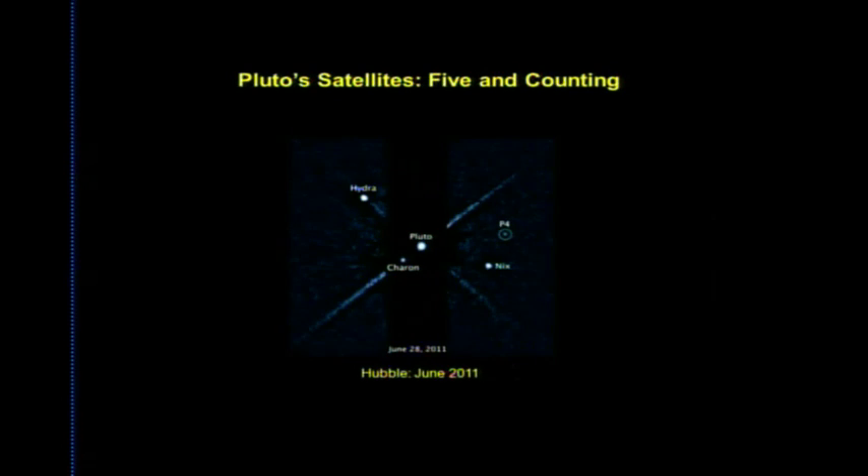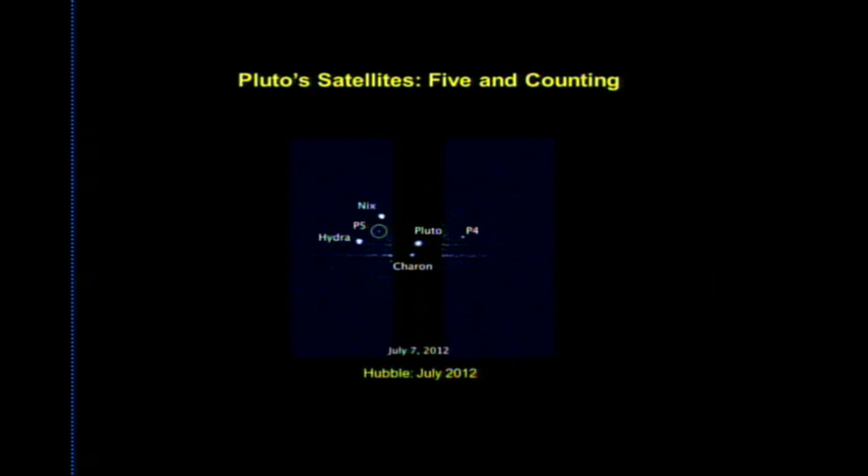In 2011 a new technique revealed yet another satellite, P4 (now called Kerberos), and in 2012 another was found, now called Styx. Pluto — only about three-quarters the size of Earth's moon — has a binary planet system with Charon, plus four small satellites: Nix, Styx, Kerberos, and Hydra. New Horizons will search for additional satellites as it approaches.